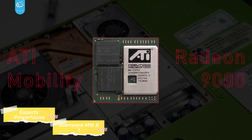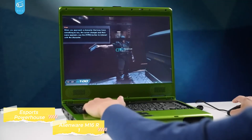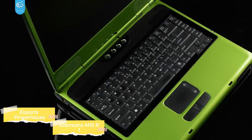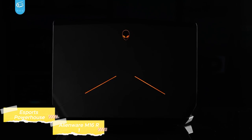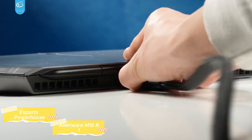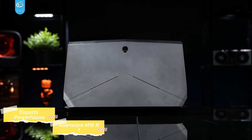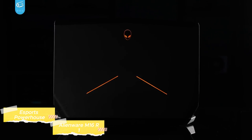Alienware, known for its commitment to high-performance gaming, has crafted a laptop that caters specifically to the unique demands of competitive gaming. The M16 R1 boasts the latest Intel Core i7 or i9 processors and NVIDIA GeForce RTX 30 series GPUs, providing the blazing fast performance required to run the most demanding esports titles at high frame rates, ensuring that players have the responsiveness and fluidity they need to perform at their best. What truly sets the M16 R1 apart is its display: the 16-inch screen boasts a QHD 2560x1440 resolution and a staggering 360Hz refresh rate.